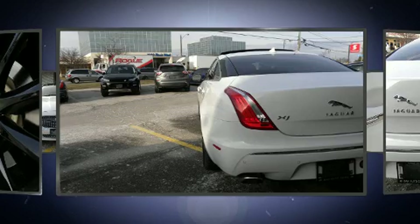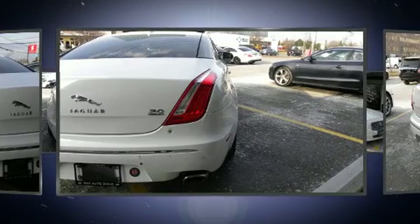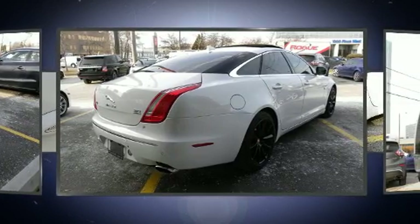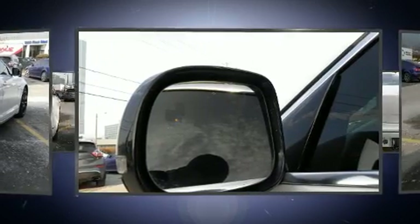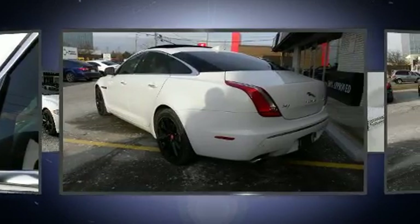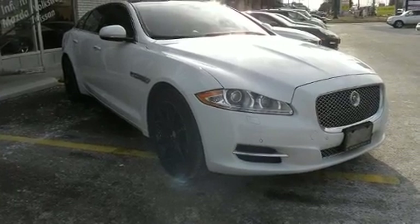Jaguar prioritized practicality, efficiency, and style by including power trunk closing assist, adjustable headrests in all seating positions, heated front and rear seats, front dual zone air conditioning, power moonroof, turn signal indicator mirrors, and a blind spot monitoring system. With high intensity discharge headlights illuminating your path, you'll always appreciate maximum visibility.